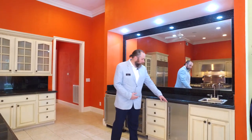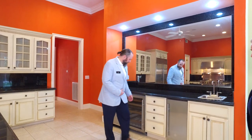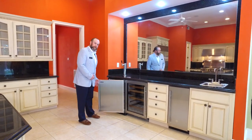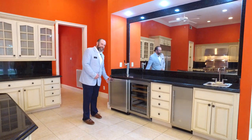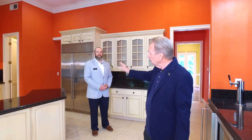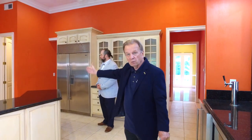We have a wet bar, also a Sub-Zero ice machine, a nice large wine cooler, and a kegerator. Right down the hall, we have a convenient laundry room, and then down this hall we go out to the garage.